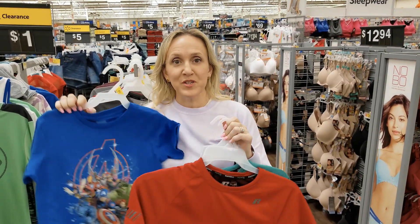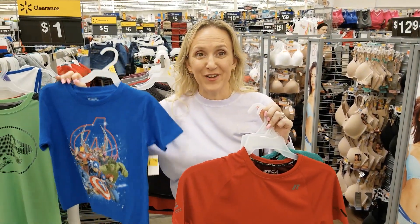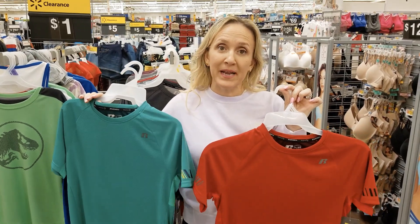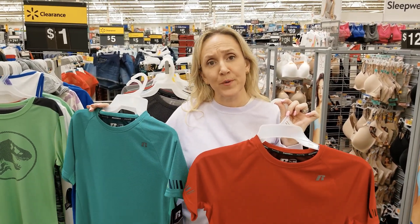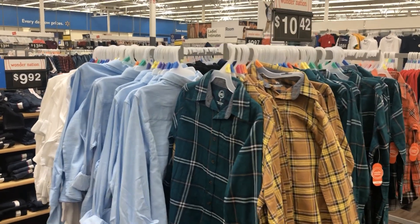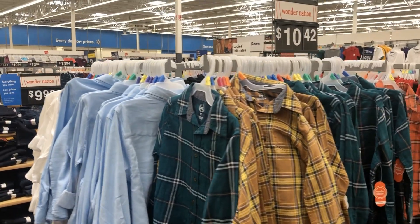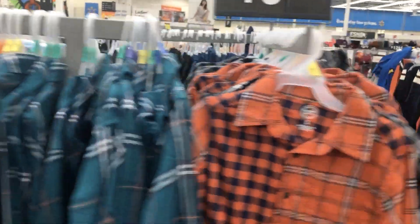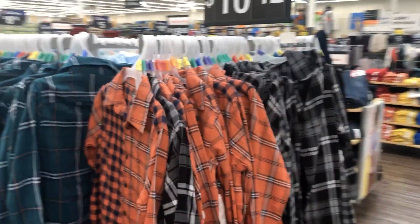There are some more clearance options for just a dollar — including some Russell ones that would go with sweatpants, great for basics around the house. There are also some cute flannels and dress shirts for $10.42 if you want to pick those up.